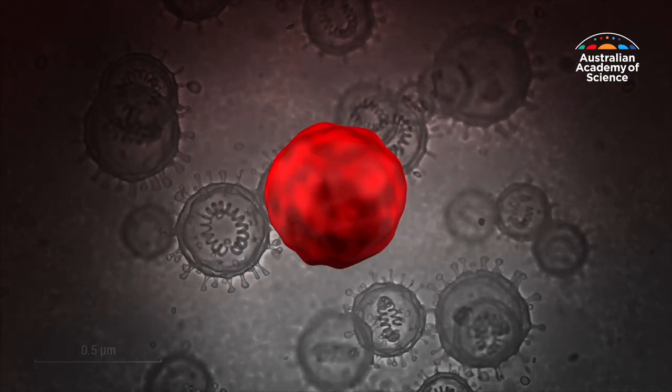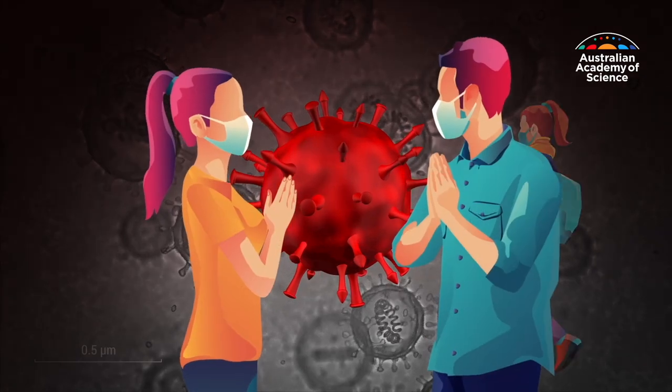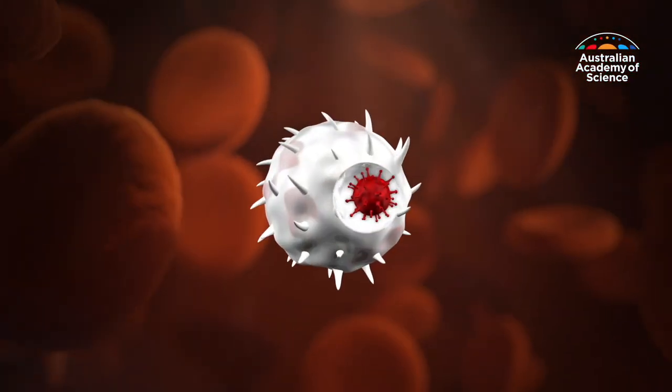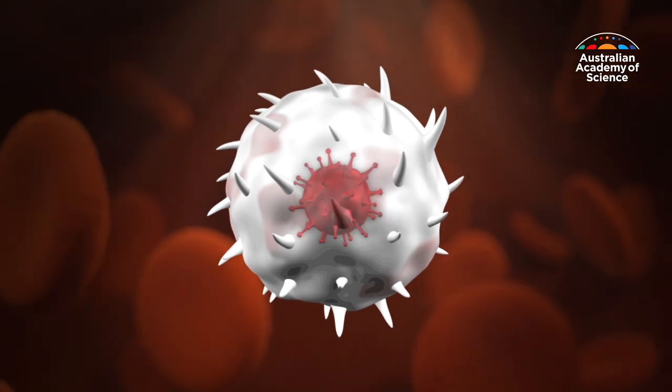Viruses are microorganisms that require hosts, like humans, to survive. As a virus enters our body, it binds to our cells.